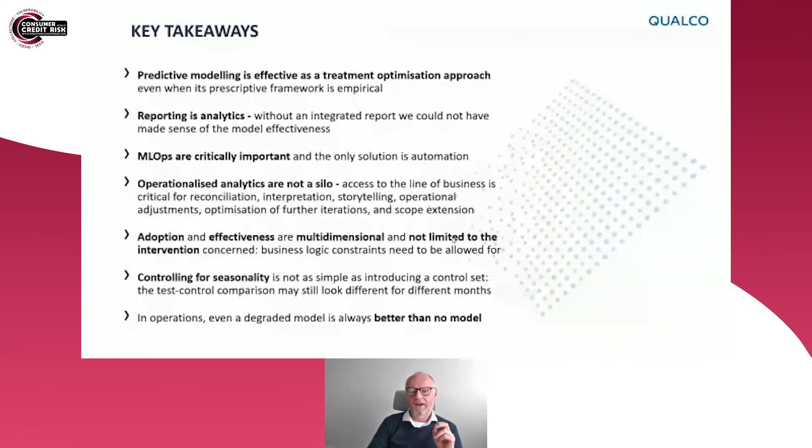Some key takeaways from this case study: predictive modelling is effective as a treatment optimisation, even when carried out within an empirical framework. It's really important to ensure that reporting is in place — particularly when you have a control group and a test group — to ensure that test-and-learn activity is validated. Performance may improve in the first couple of months but then drop off in the third month, so you need to constantly monitor to ensure you're consistently achieving the expected improvements.